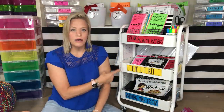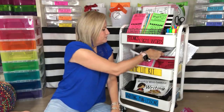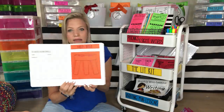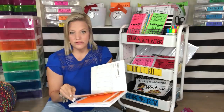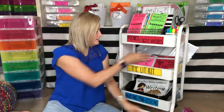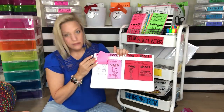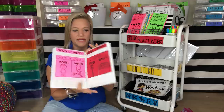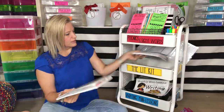I almost forgot — the Lit Log is another part of the Lit Kit. This is the third grade Lit Log, and it gives you 10 different literacy notebook activities that support the learning going on. Whatever standards you're focusing on, you get 10 literacy notebook activities to go along with them. Here's an example of a younger grade one — students would be placing nouns and verbs under the flap. So 10 different literacy notebook activities for each Lit Kit.